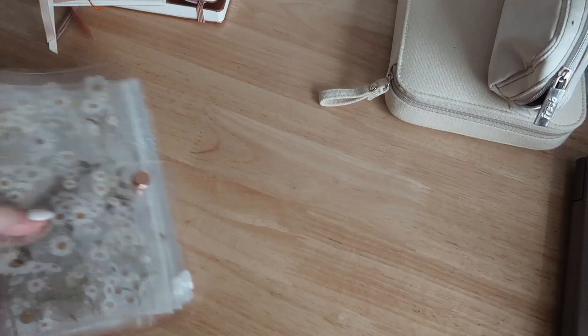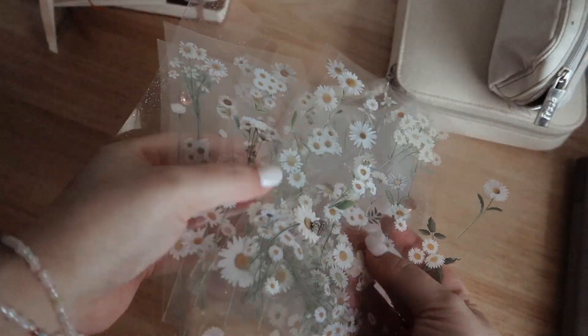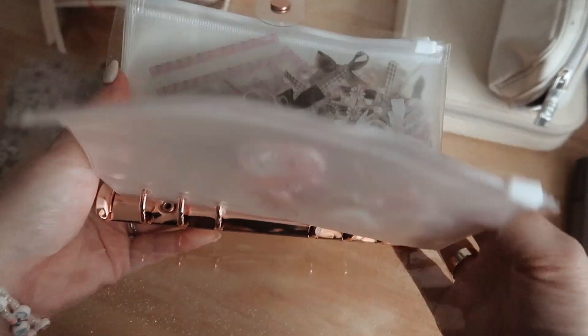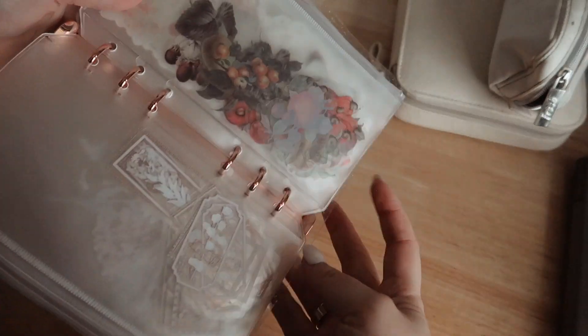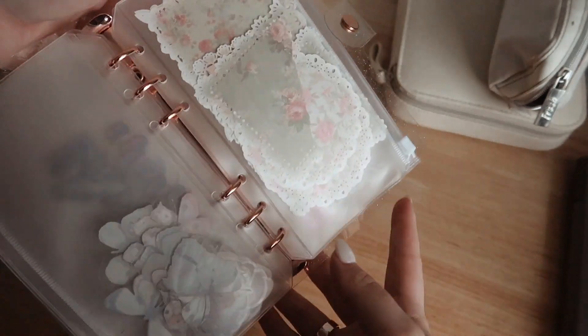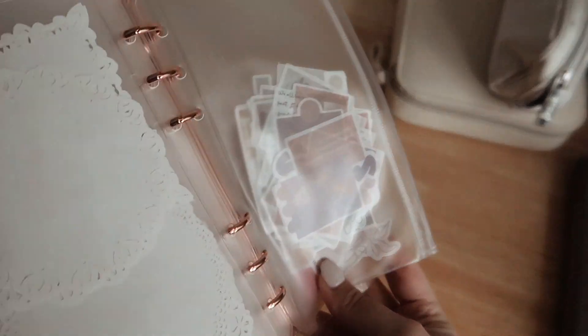You might have seen this if you follow me on TikTok — I just made this literally last week. There are some daisy stickers; since they're loose sheets I need to put them in my other sticker folder that I don't carry with me. I used these for my daughter's baby shower invites because I thought they were so cute. And then I have these little pouches with different loose die-cut stickers.